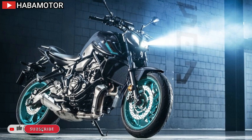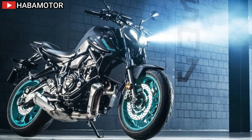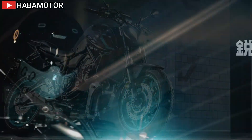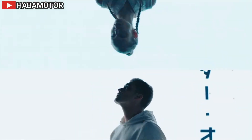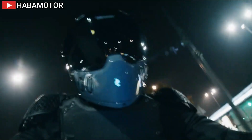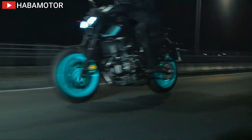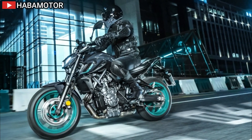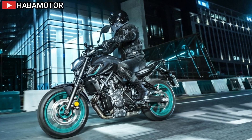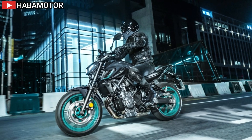The compact 689cc liquid-cooled inline twin-cylinder DOHC CP2 engine with fuel injection offers outstanding low to mid-range torque and high RPM pulling power. Fuel injection settings are optimized for seamless throttle response even at low RPM. The engine features a cross-plane crankshaft concept with a 270-degree crank, providing excellent rider-machine communication.